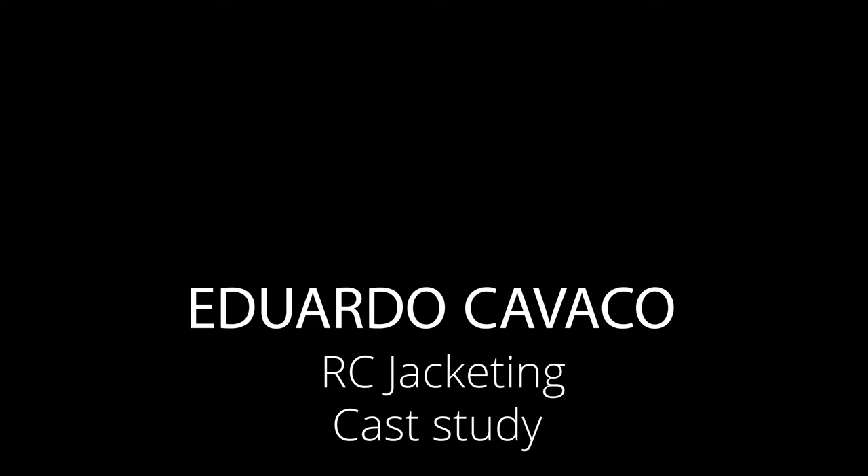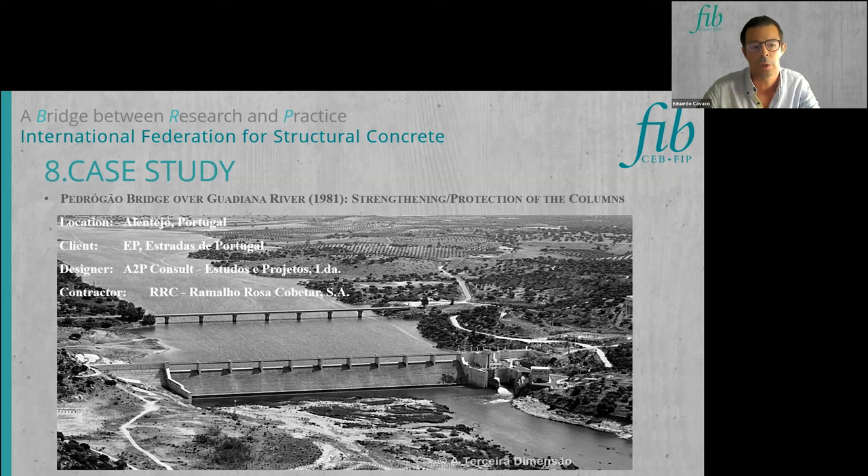The case study is the Pedrogão Bridge over the Guadiana River in Lentejuela, Portugal, built between 1978 and 1981, under the administration of the Portuguese road authorities. The intervention concerns the strengthening and protection of the columns using the RC jacketing technique. A2P Consult was responsible for the design, and Ramalho Rosa Cobertar was the contractor who performed the construction works between 2005 and 2006.